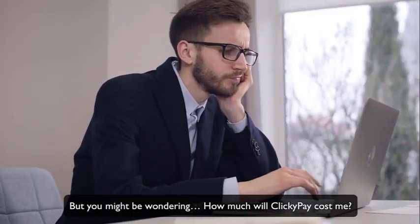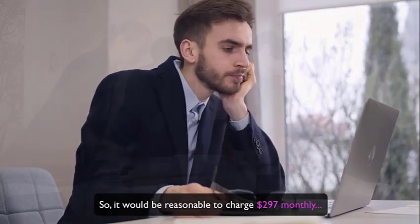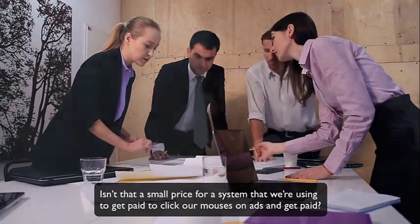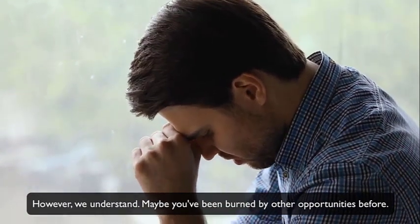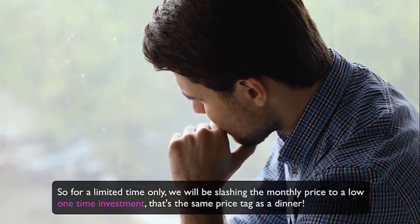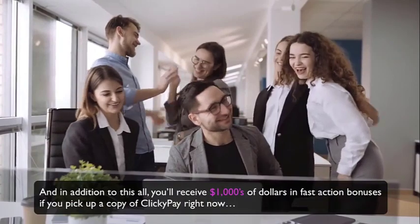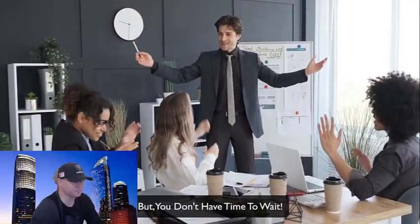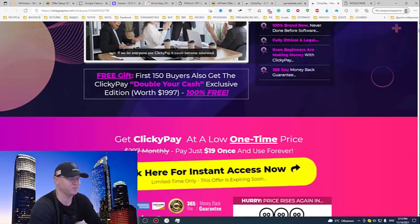You might be wondering how much Clicky Pay will cost. It cost $37,000 to develop, so it would be reasonable to charge $297 monthly. However, they understand you may have been burned by other opportunities before, so for a limited time only they're slashing the monthly price to a low one-time investment — the same price as a dinner. You'll receive thousands of dollars in fast-action bonuses if you pick up a copy right now. You need to pay just $19 one time to get Clicky Pay.